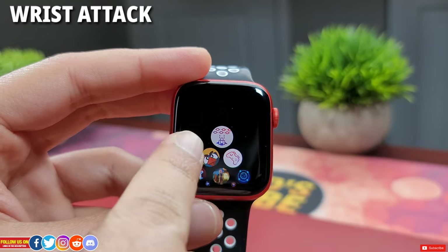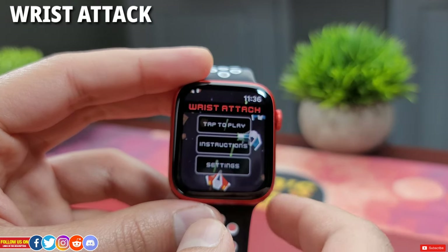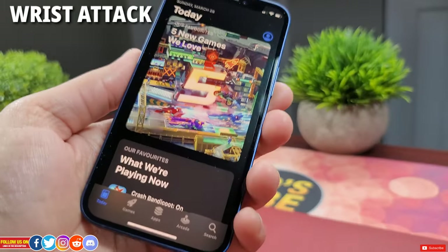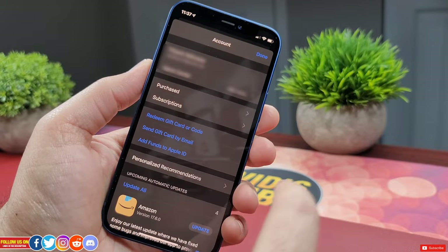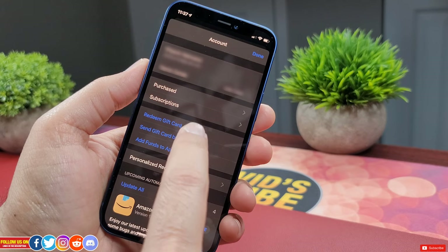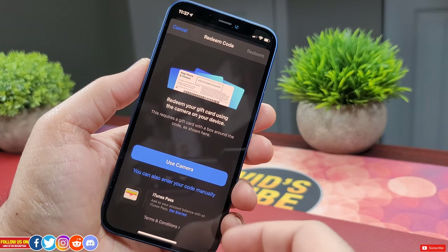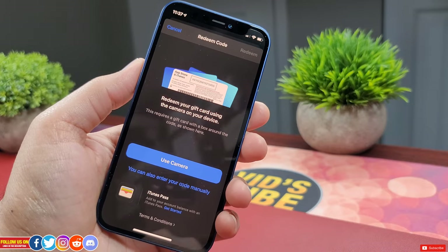The first game is called Wrist Attack. Both these games are Apple Watch games only and will cost you only a dollar at the time of filming this video. But if you win the coupon code, just head on to your iPhone's App Store. On the top right you'll find the account icon, where you will find the redeem gift card or coupon code option. Just enter the code and you'll be instantly able to download the game. So don't wait — subscribe, comment, and like, and also share it with your friends and family who have an Apple Watch as they can get this game for free as well.